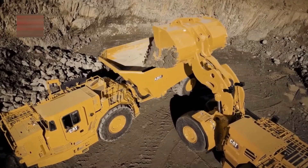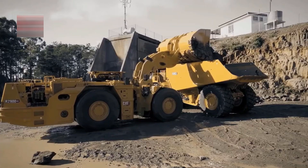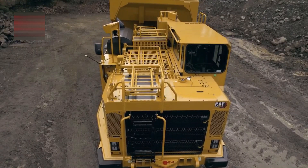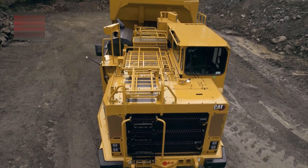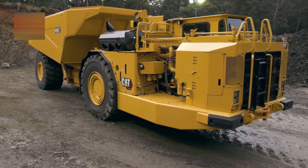It can hold up to 63 tons of material, making it a great companion in mines. The truck is also exceptionally well built, with rigid beams and a reinforced structure, helping it resist torsional forces.